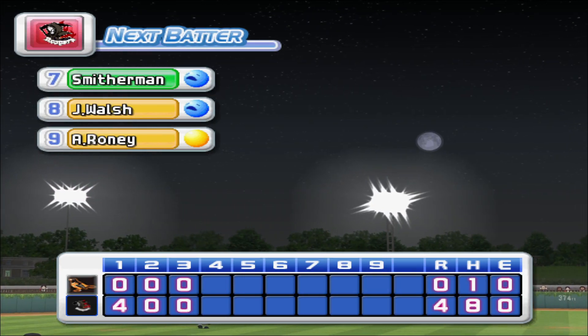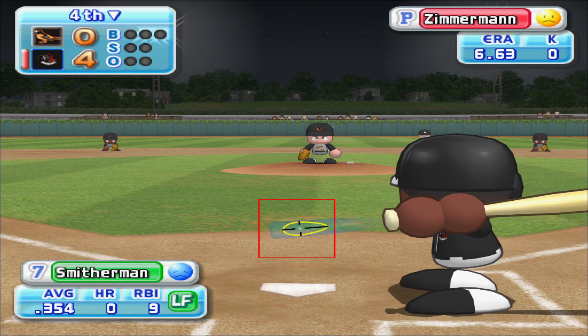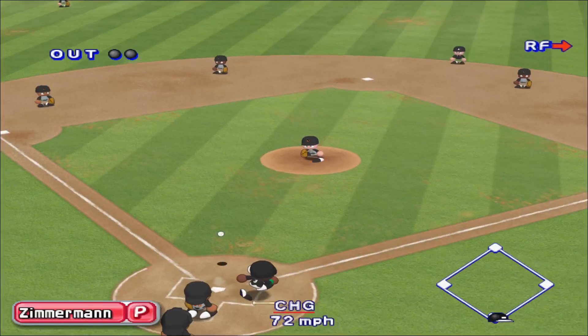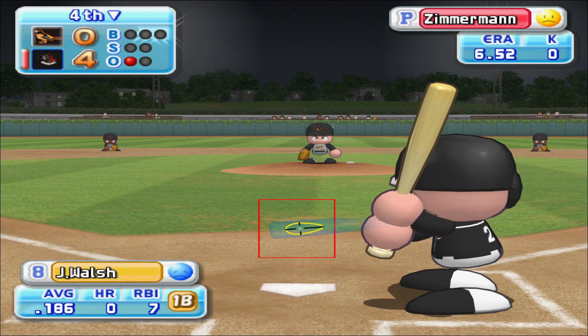We enter the bottom of the fourth inning. The Orioles, zero. Charlotte, four. Charlotte are now up to bat. Smitherman has been in top form as a batter this season. He grounded to third his last time up. He hits the first pitch. How about first? Out. One away. Smitherman hits a comebacker and is retired.